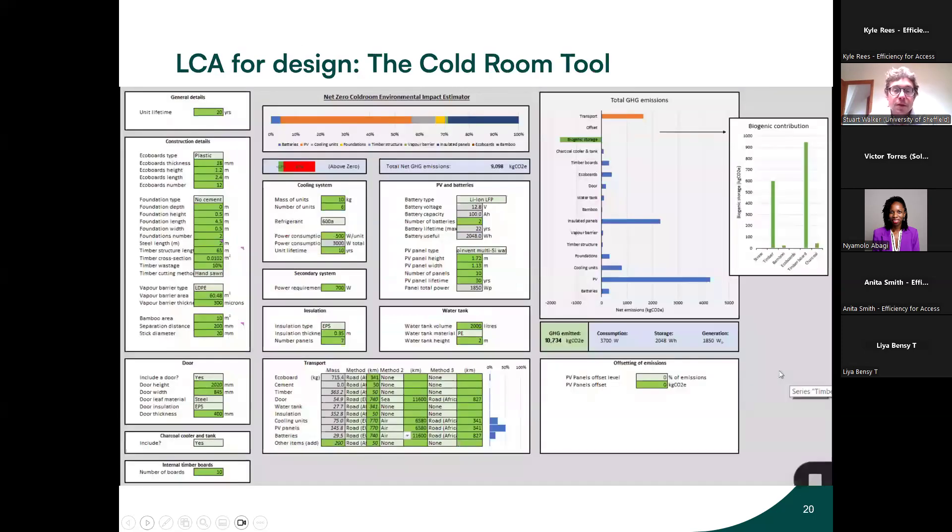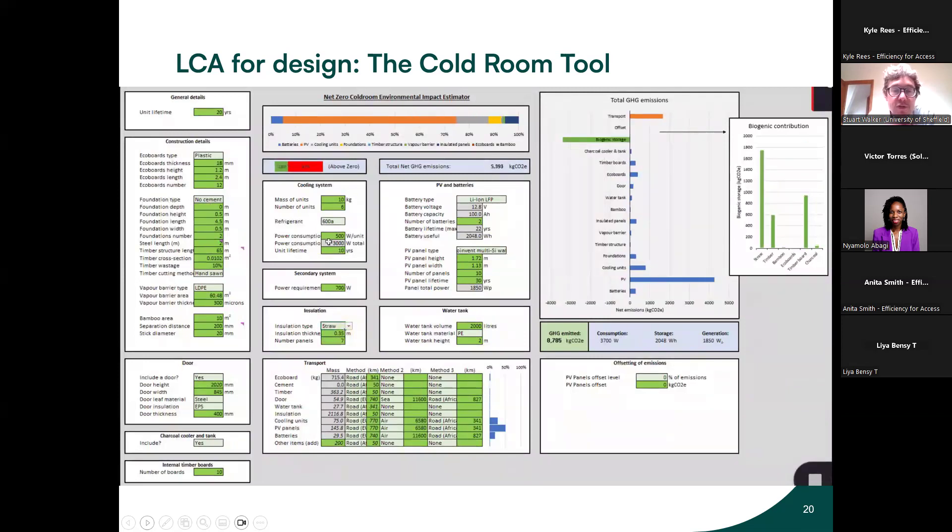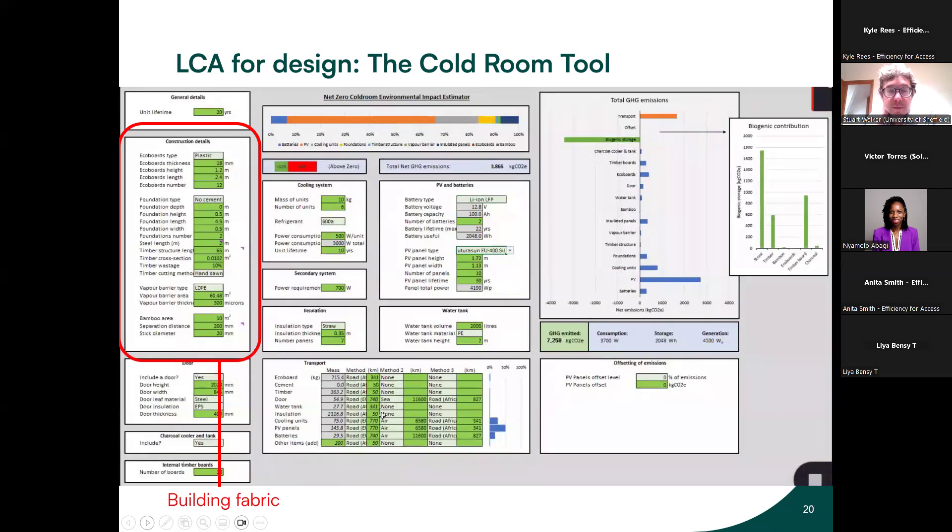We developed a tool for this project that allows us to compare various options for how we build the cold room. You can adjust the type of eco-boards from plastic to timber, compare EPS insulation versus straw insulation, adjust the refrigerant type, the battery type, and the solar panel type — and the tool automatically updates the net emissions shown at the top. The graph on the right shows the cumulative total from those various parts. The tool has several technical sections covering the different component areas.